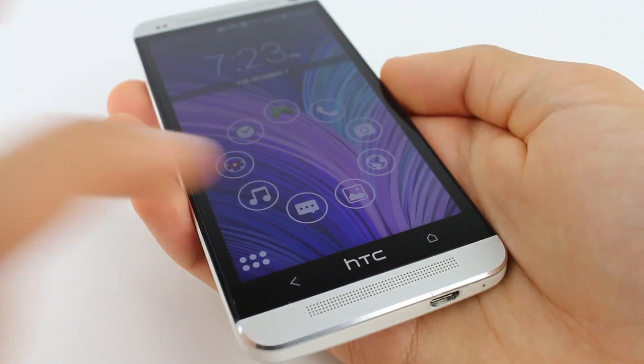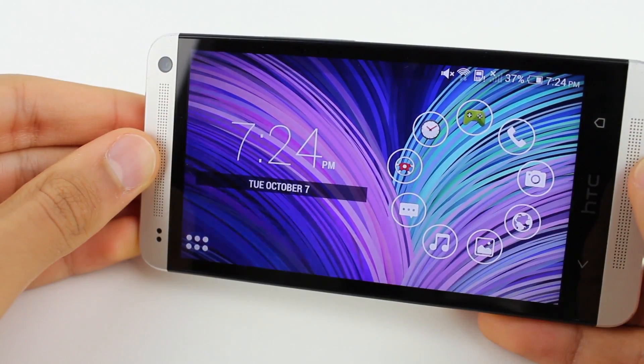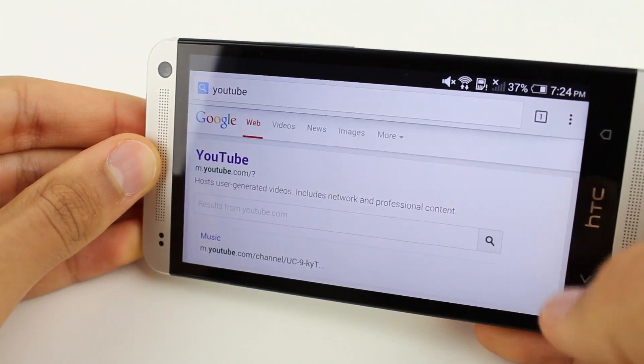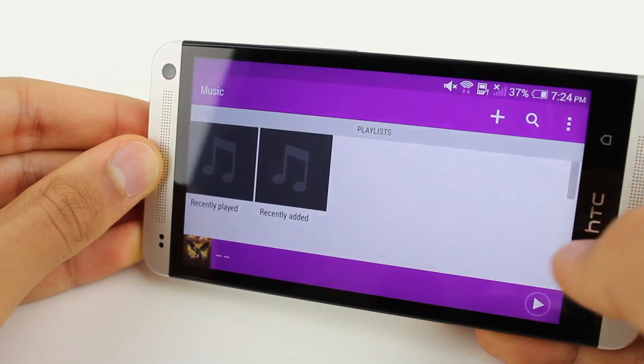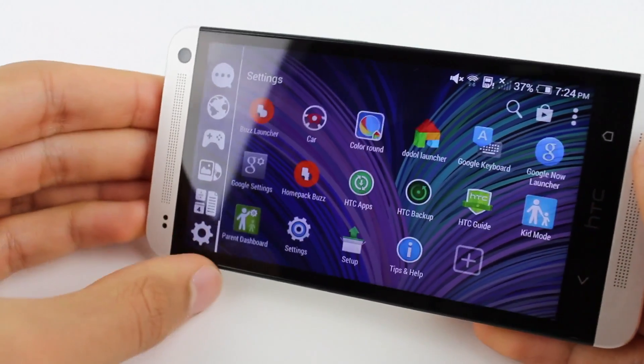Not only is the swiping quite pleasurable to do, but it also helps you find your apps a lot easier. And if you have an underpowered device, Smart Launcher 2 runs extremely smooth as it has low resource requirements. In conclusion, the overall simplicity, minimal design, and ease of use of Smart Launcher 2 makes it one of my absolute favorite Android launchers.